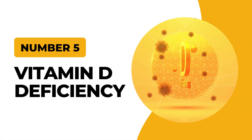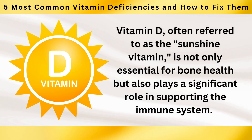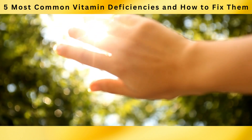At number 5: Vitamin D Deficiency. Vitamin D, often referred to as the sunshine vitamin, is not only essential for bone health, but also plays a significant role in supporting the immune system. Unfortunately, many people are deficient in this vital nutrient, particularly those with limited sun exposure.